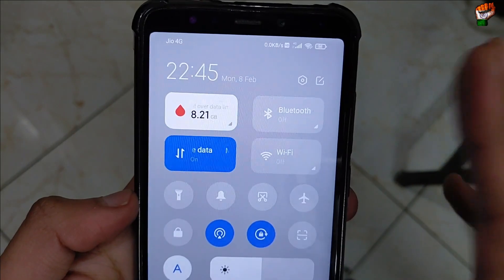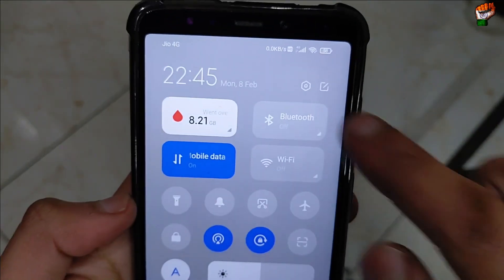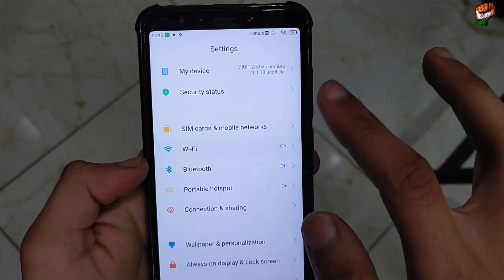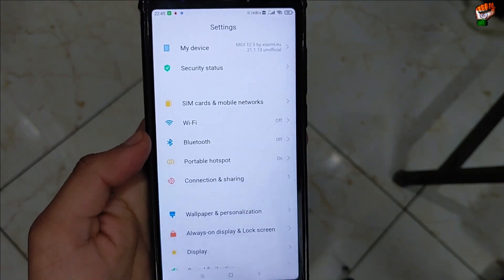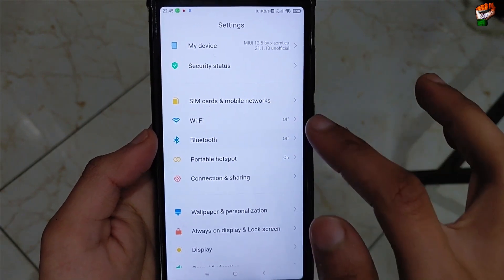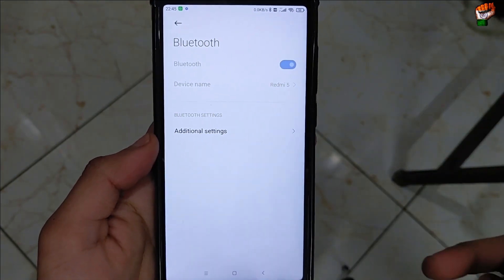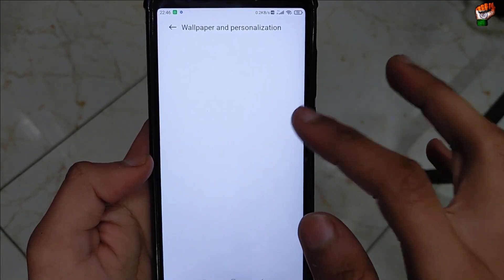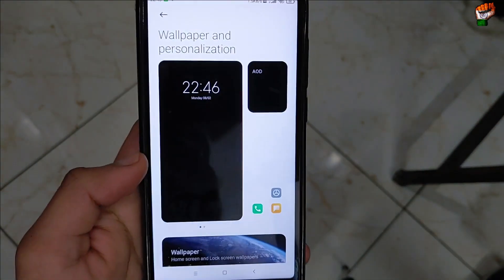GPS is working perfectly — there is no problem with GPS. The hotspot of this device is working perfectly and Wi-Fi is also working perfectly. There is no restart of hotspot or Wi-Fi, and network average is also good. Bluetooth is also working fine with no problem — you can easily connect audio devices.